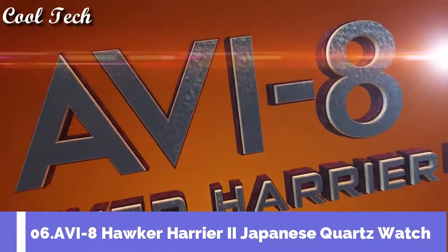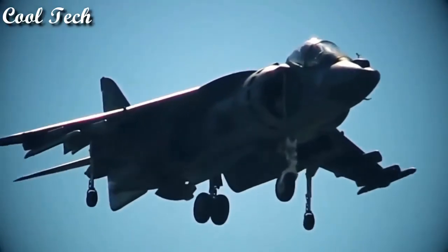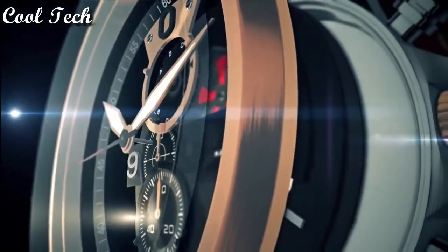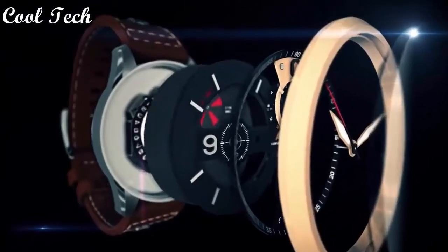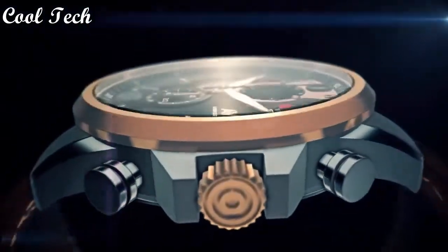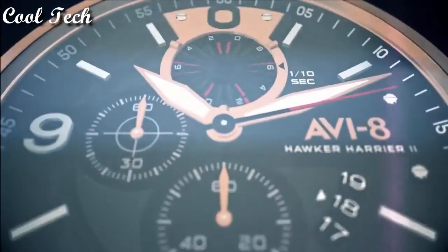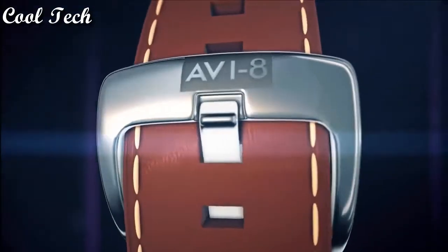Top 6. Item shape: round. Display type: analog, glass buckle. Case material: stainless steel. Case thickness 13mm. Band material: leather. Dial color: gray. Special feature: chronograph. Item weight: 14.11 ounces. Movement: Japanese quartz.